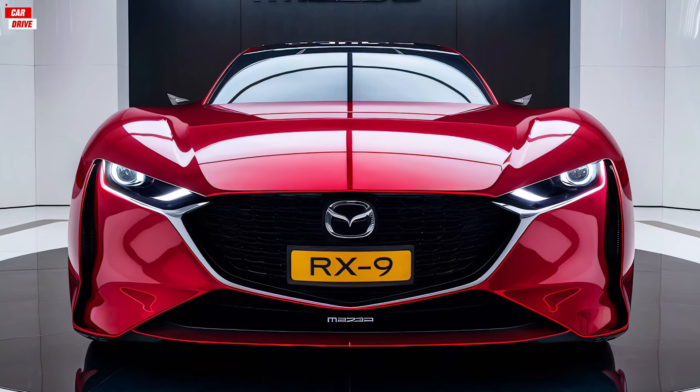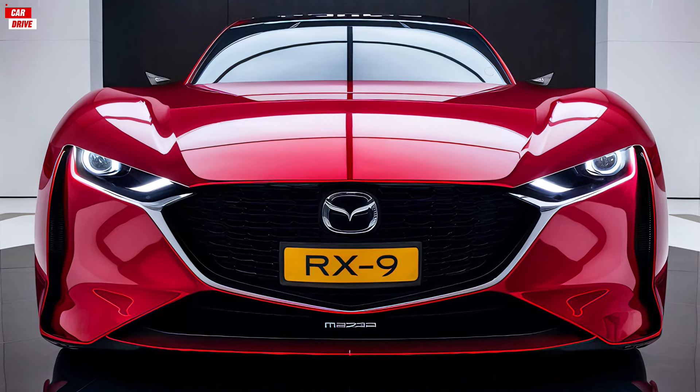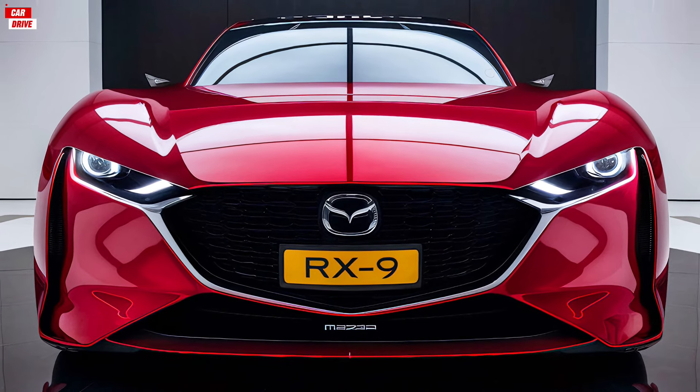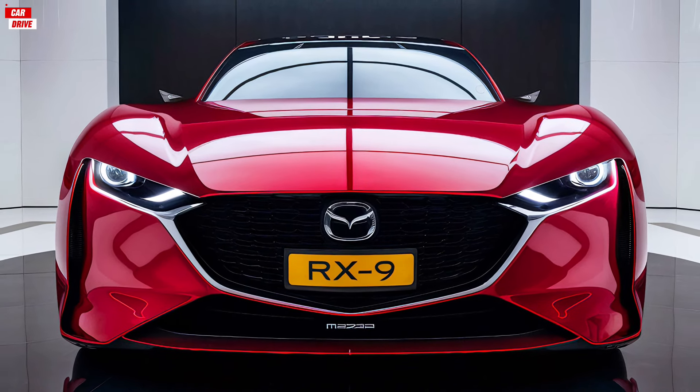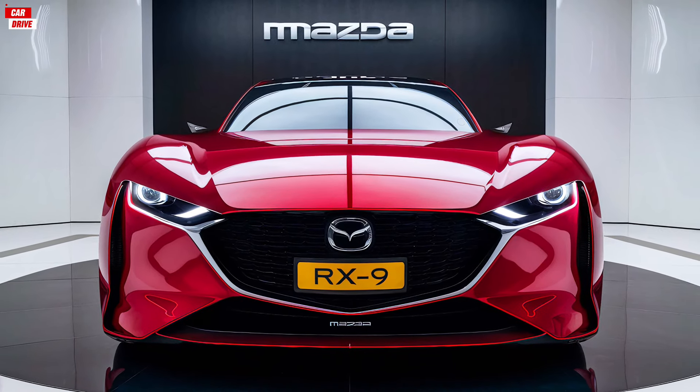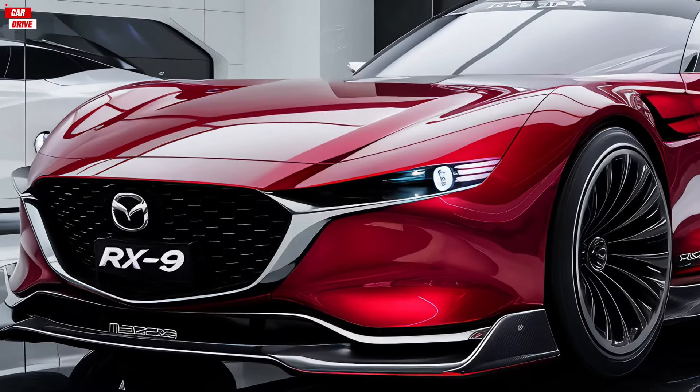So there you have it — the 2025 Mazda RX-9, with its stunning design, luxurious interior, thrilling performance, and competitive pricing. It's a strong contender in the sports car market. If you're looking for a car that offers both excitement and refinement, the RX-9 is definitely worth considering.